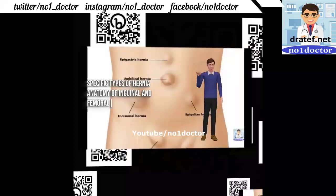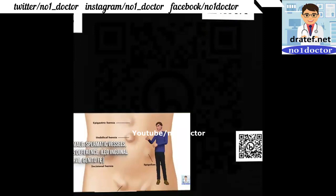Specific types of hernia: anatomy of the inguinal canal involves the external oblique aponeurosis, internal oblique muscle, and iliohypogastric and ilioinguinal nerves. The canal runs in an antero-inferior direction; genitofemoral nerve is also involved.